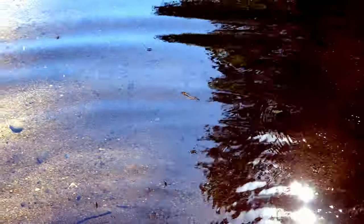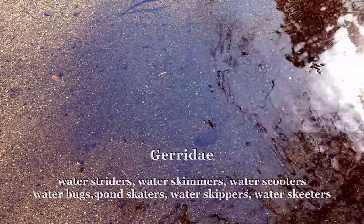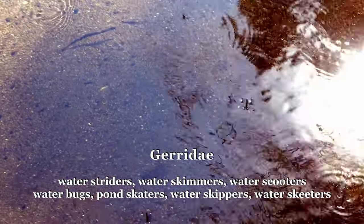Water striders are interesting insects. They belong to a family called the Giridae that have over 1,700 species identified, some of which actually live in the ocean.